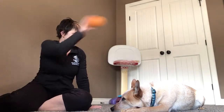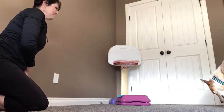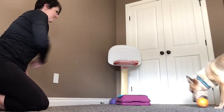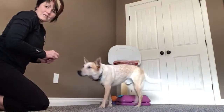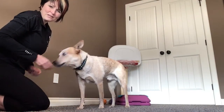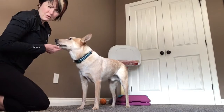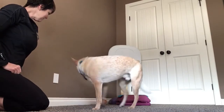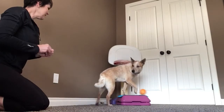Ready? Okay. Basket. Yes, good. We just played a game of pickpocket pooch and bring me a tissue, so that's why he thought about bringing it to me. Okay, basket. Yes, good.